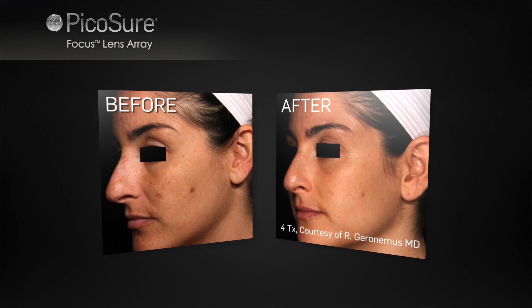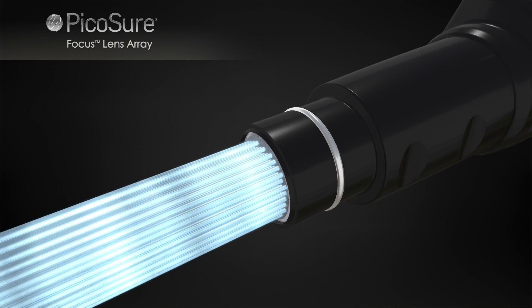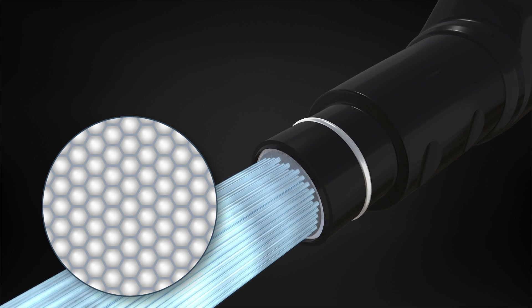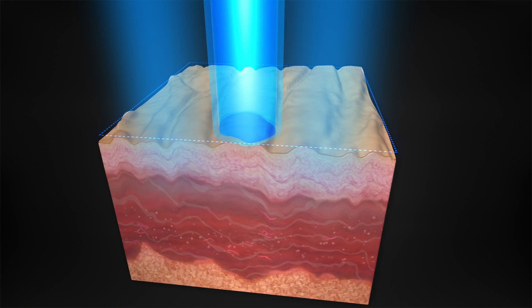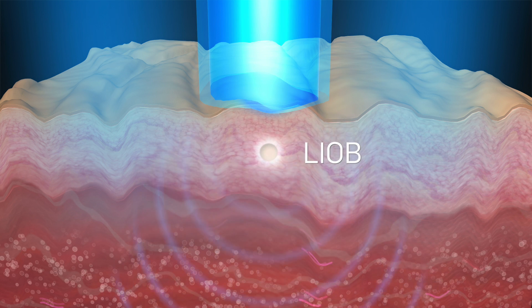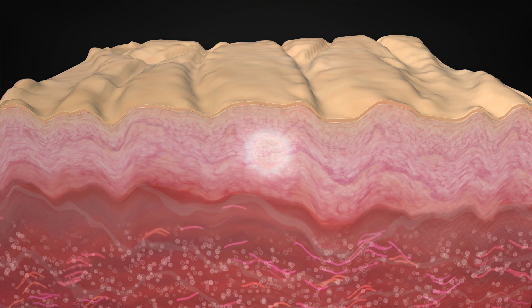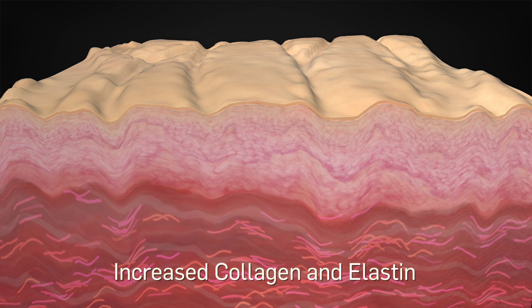Only PicoSure can provide comprehensive skin revitalization without the downtime associated with traditional lasers. This is enabled by the focus lens array, which uniquely redistributes and delivers PicoSure's laser energy. While portions of high and low-intensity energy treat pigment, high-intensity energy creates a laser-induced optical breakdown, or LIOB. The formation of LIOBs creates a pressure wave and initiates an epidermal repair mechanism involving cell signaling and inflammation, resulting in a dermal remodeling response. These factors lead to stimulation of new collagen and elastin production.